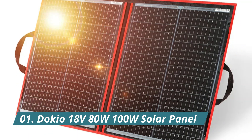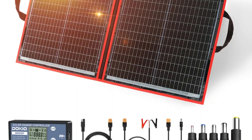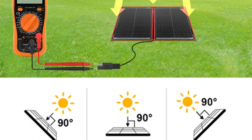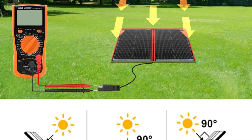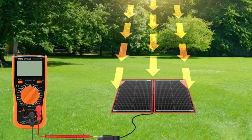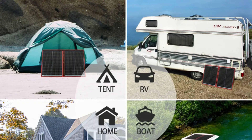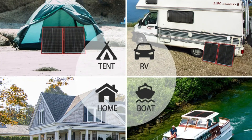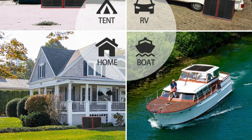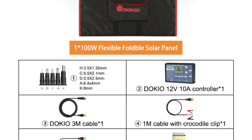Product number 1: the Dokio 18V 80W/100W Solar Panel. The Dokio 18V 80W/100W Solar Panel Kit emerges as a game-changer in portable solar solutions, catering to outdoor enthusiasts, boaters, and campers seeking reliable power on the go. This foldable solar panel marries efficiency with portability, making it an ideal companion for off-grid adventures. Crafted with precision, the Dokio panel is designed to harness the sun's energy efficiently, boasting an impressive 18V output that ensures swift charging. The foldable design enhances its practicality, allowing for easy transport and storage. The versatility of this solar panel shines through as it caters to diverse needs, including charging 12V batteries, making it an essential for boats or camping expeditions.